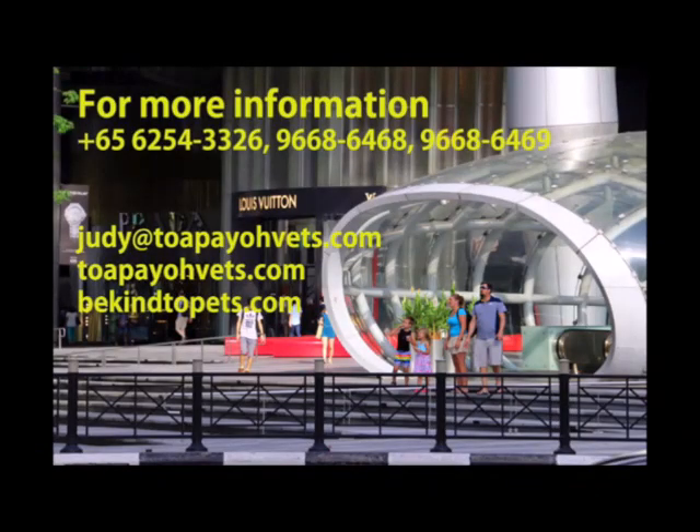For more information, you can visit TulpyroVets.com or contact one of the hotlines shown below. Thank you for watching and have a nice day.